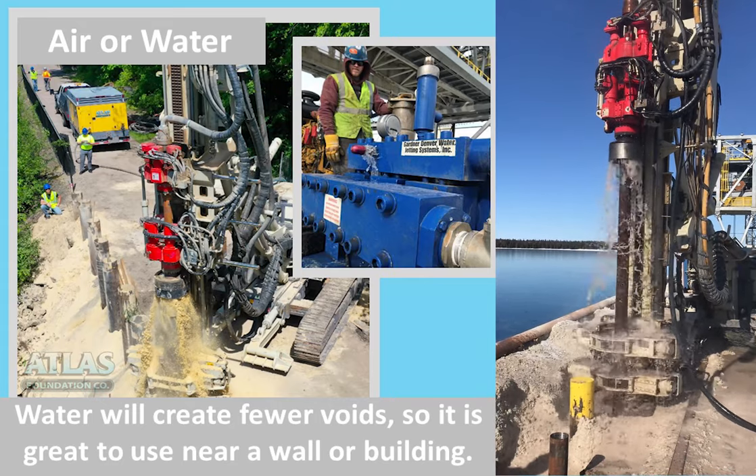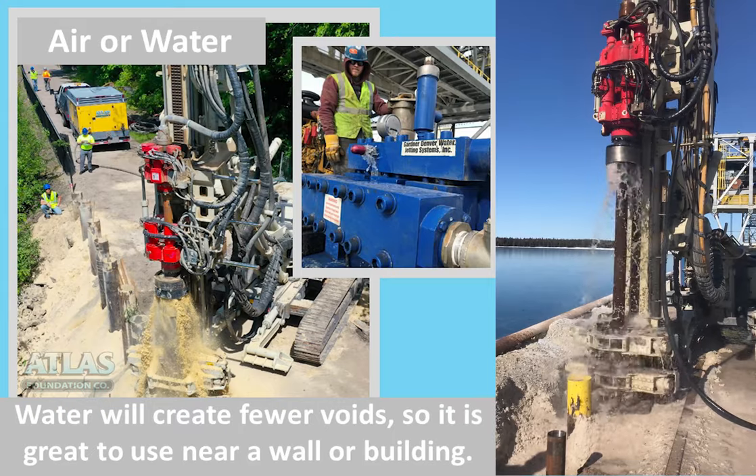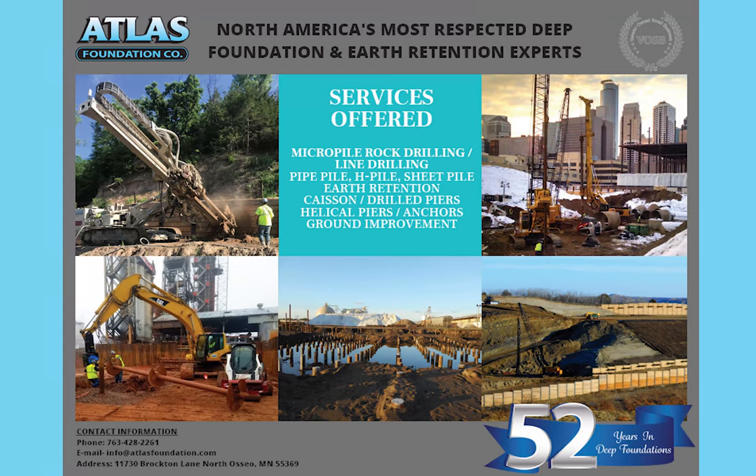If you'd like to learn more about any of our deep foundation, earth retention, or ground improvement systems, we'd love to hear from you at Atlas Foundation.